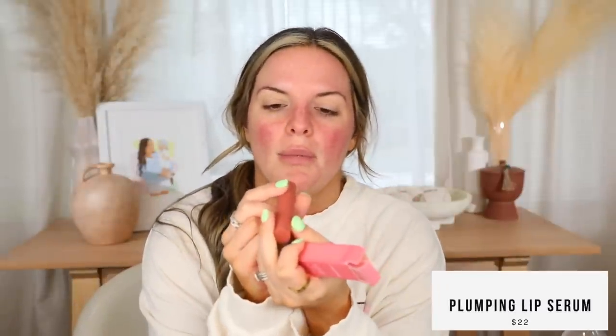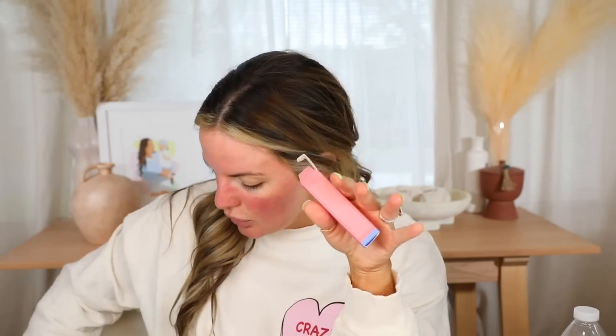I'm also going to apply the Laneige Lip Glowy Balm. In my last video I tried the Makeup by Mario Moisture Glow — oh my goodness, I need this in the pink color. I love the formula of this. It is so glossy, it's like a plumping situation. I love the gloss, it is so gorgeous. But anyway, I'm going to take this Laneige one and put it on while we do our makeup.